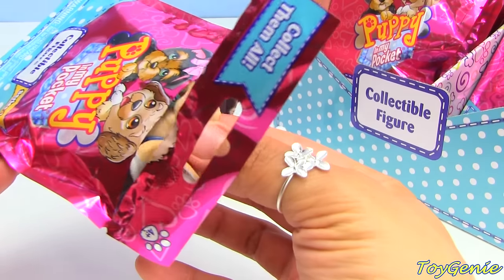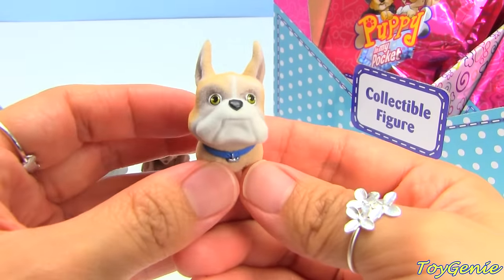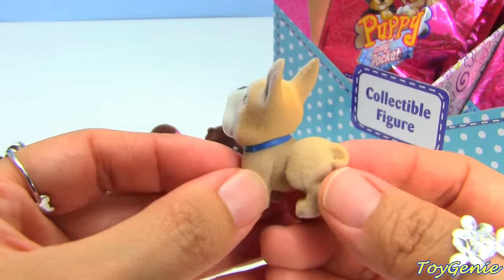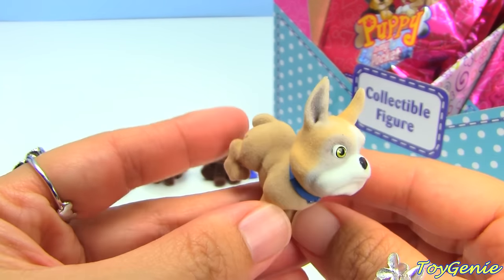Let's see who we have here. Oh, what is this one? This one's name is Winston and he is a Boxer - super adorable, look at the ears.